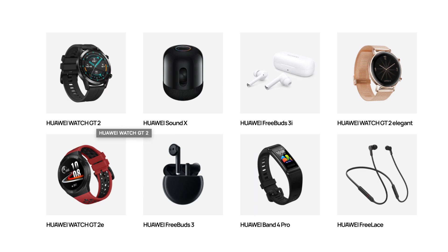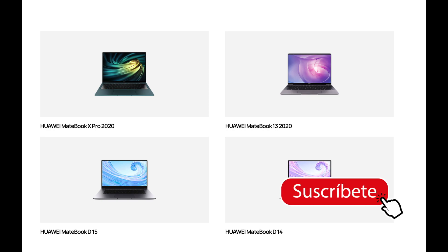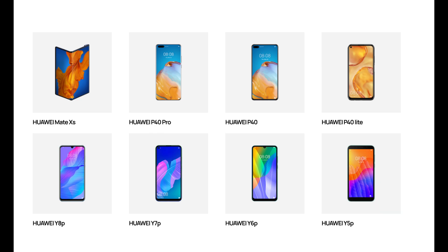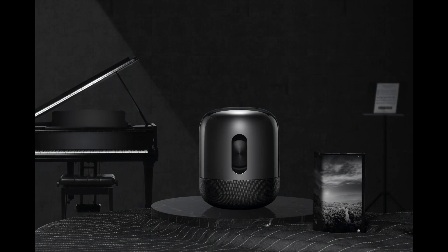Tenemos equipos de alta definición, alta gama, cámaras impresionantes, y computadores que esperamos estar revisando próximamente en el canal. Llegan a mejorar todo un ecosistema de Huawei que es fácil de utilizar y mejora la calidad de todos sus servicios en la plataforma de Huawei Share. El precio de este parlante en pesos chilenos estaría aproximadamente en 279 mil pesos, lo que equivale a alrededor de 360 a 400 dólares.